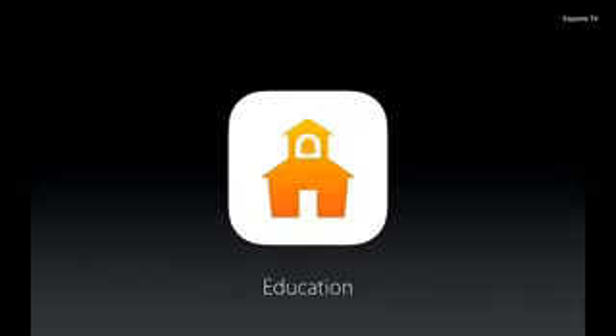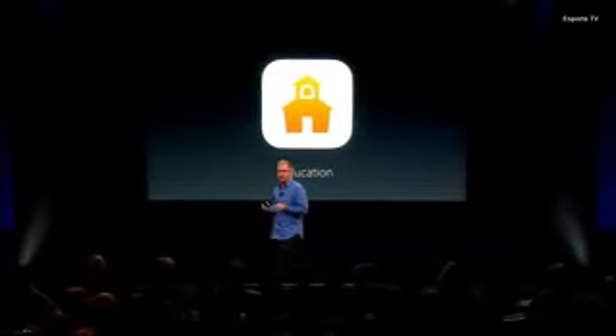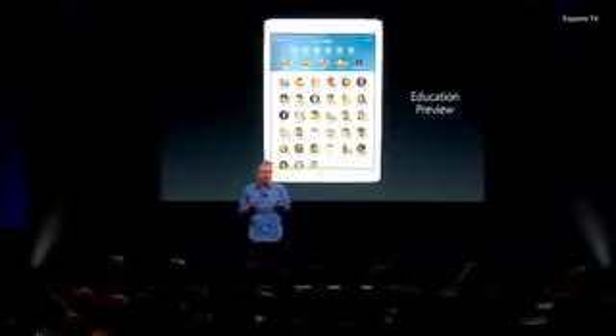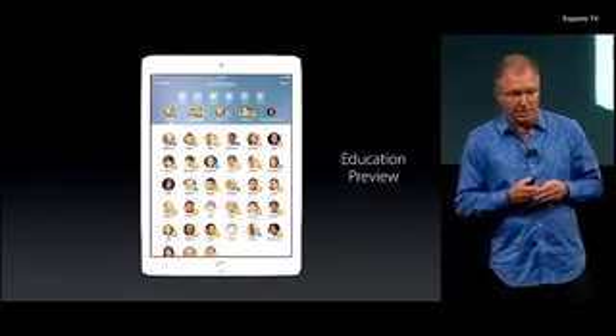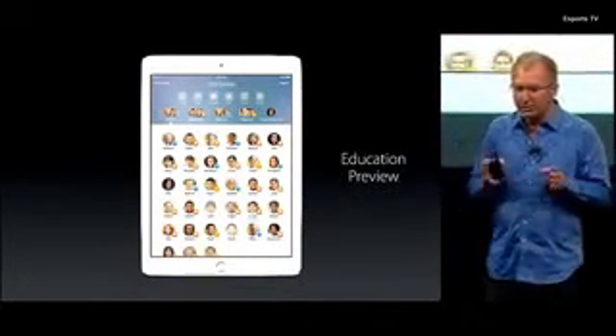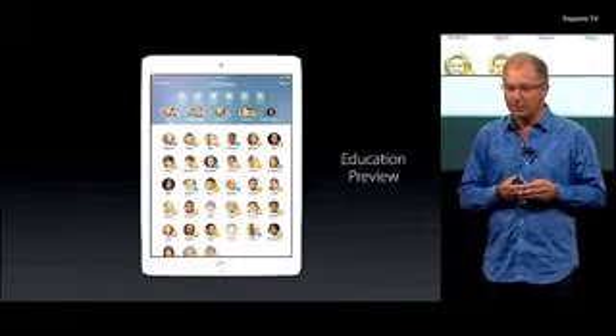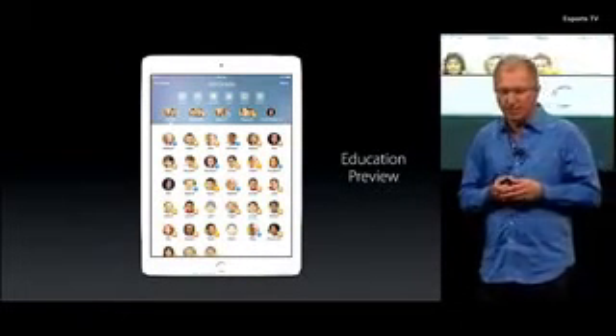iPad, with its powerful features and apps, opens up new and more engaging ways of learning. With iOS 9.3, using iPads in the classroom is even easier and more powerful, with a preview of a new suite of software and capabilities designed specifically for students, teachers, and administrators.